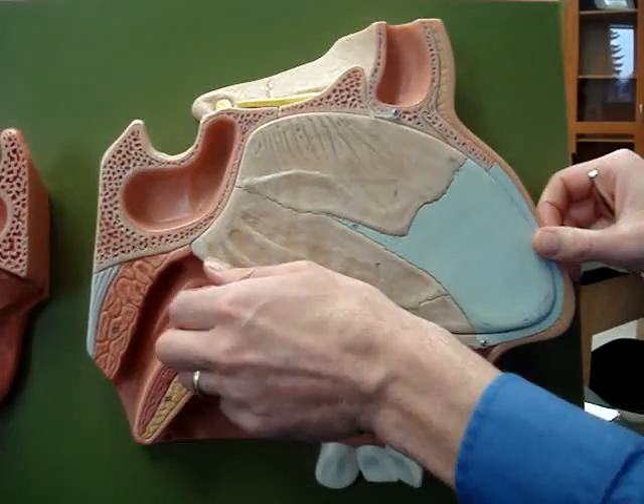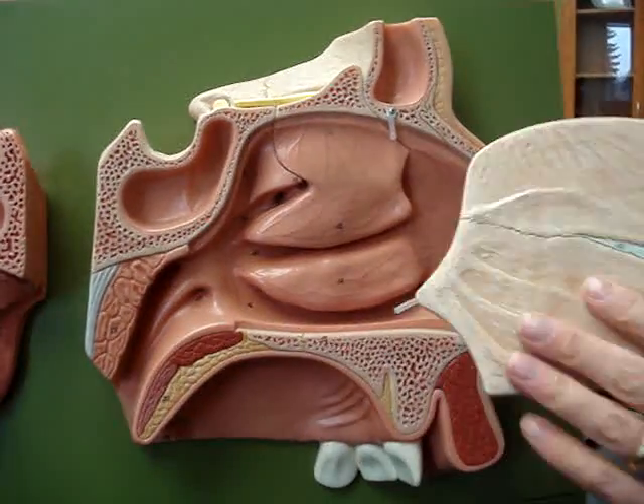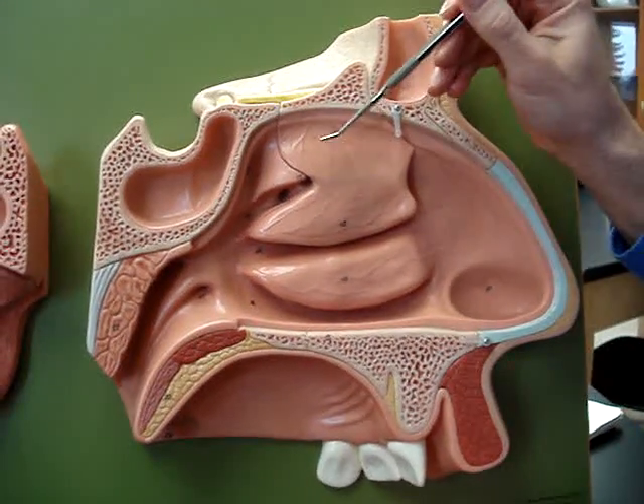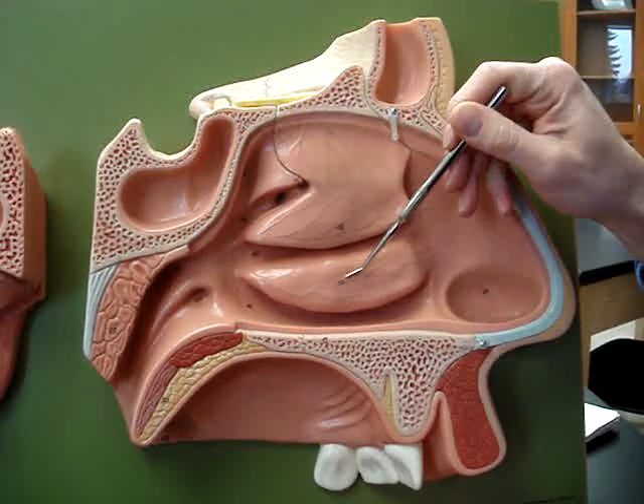As we take this off, you'll see it's very vascular here. The vascularity continues into the superior, middle, and inferior nasal concha.